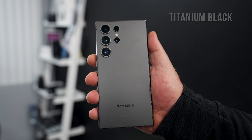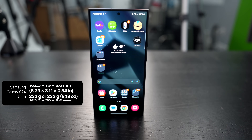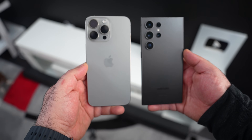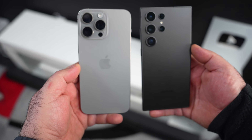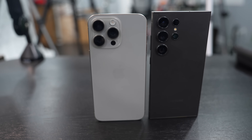Holding the unit for the first time, I'm absolutely loving this titanium black finish. The titanium does shave a little bit of weight off of it, so it's been working out well in that regard. Here it is next to the iPhone 15 Pro Max — going with titanium on both models I think was the right decision overall.